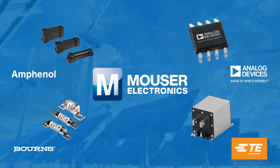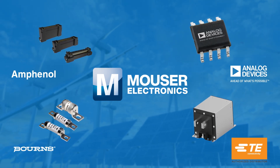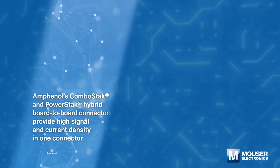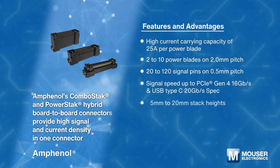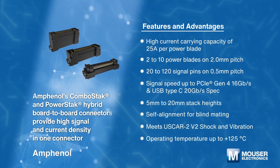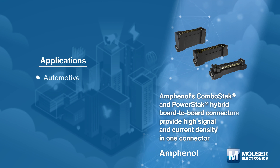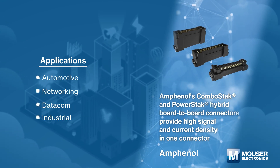Mauser's one-stop shop offers all the electronic components and solutions required for energy storage and harvesting. Amphenol Combo Stack and Power Stack board-to-board connectors are hybrid and medium power solutions with high signal and current density. Typical applications include automotive, networking, datacom, and industrial.